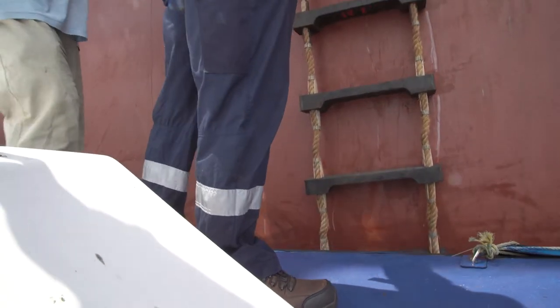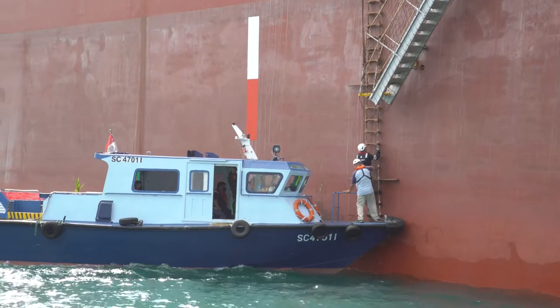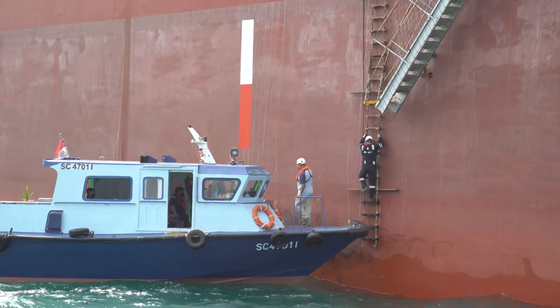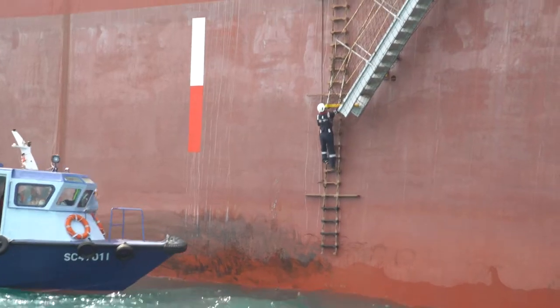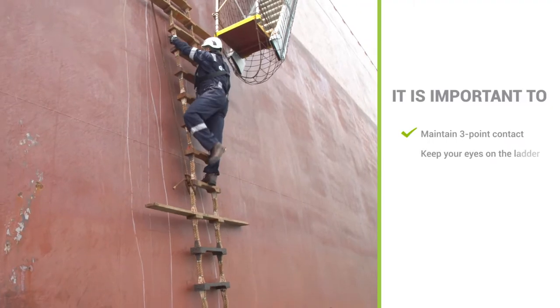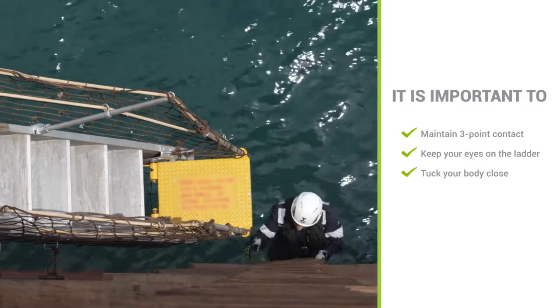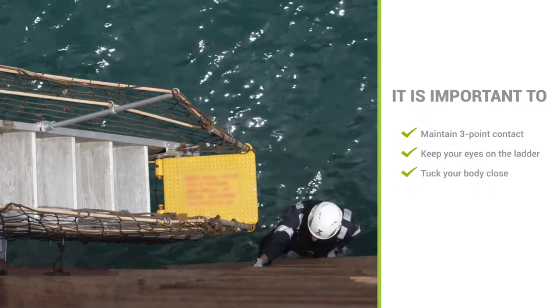When you receive the command, and when the launch is about the same level as the ladder, you should step onto the ladder. Grab the ladder at face level, then step off the launch and onto a higher rung. Climb at least five steps to get yourself away from the launch. It is important to always maintain three-point contact. Keep your eyes on the ladder and tuck your body close to the ladder. Only one person is allowed on the pilot ladder at a time.